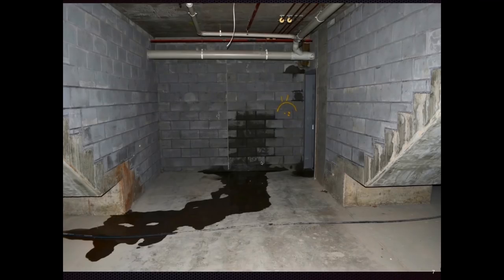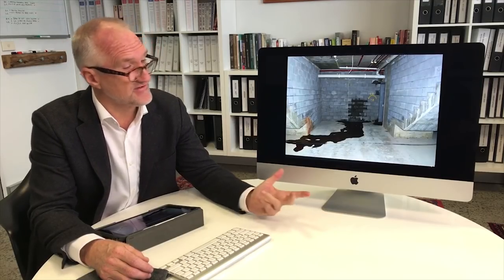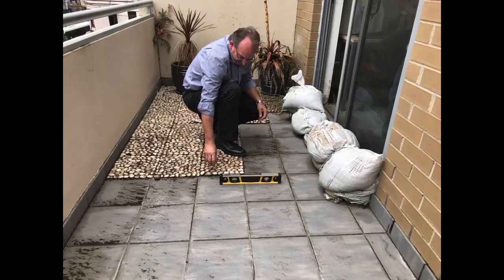Right throughout high-rise apartments we see water damage to basements and basement walls. It's difficult to look at compliance data here because there's no Australian Standard related to waterproofing in car parks and basements, and the Building Code of Australia — the NCC — specifically excludes it as an area of concern, which is quite alarming.